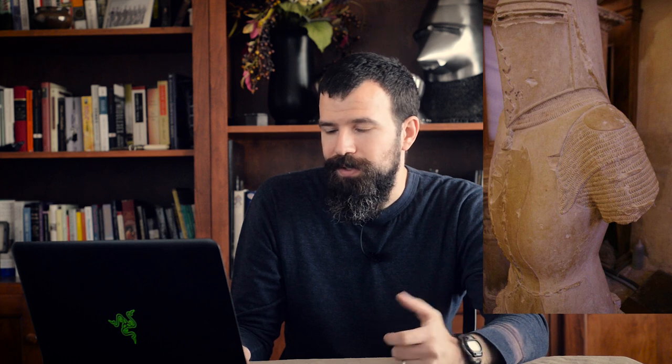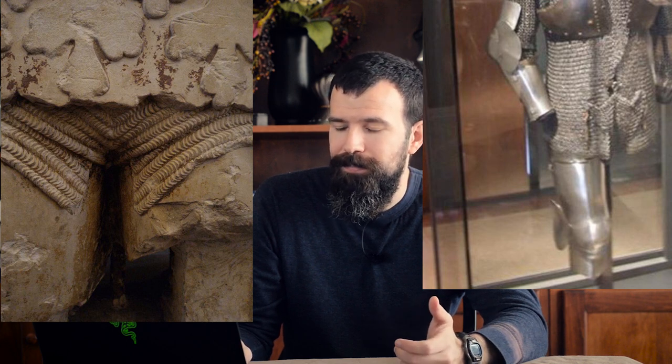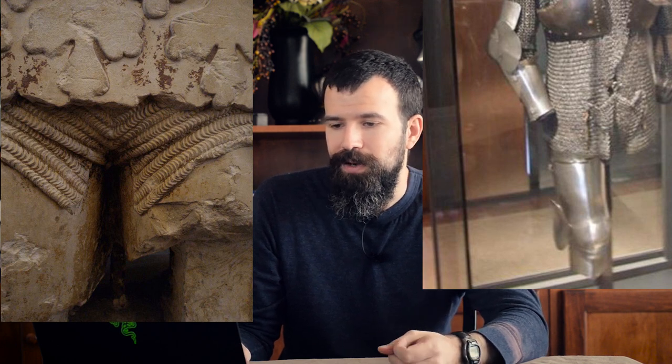So if something does get up underneath there, there is at least one layer of mail protecting the groin directly. If you look at some artwork from the 14th century, here's a late 14th century statue — and from the same statue you'll see very similar to what we saw on that survival. You can see the interrupted hem of the skirt and then the flap being drawn up through the legs and secured in the front to protect the groin more than just the skirt can do on its own.